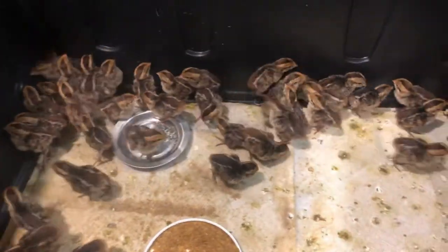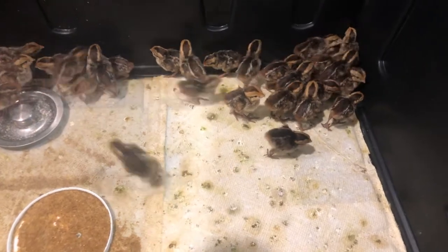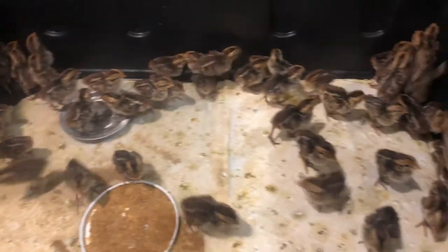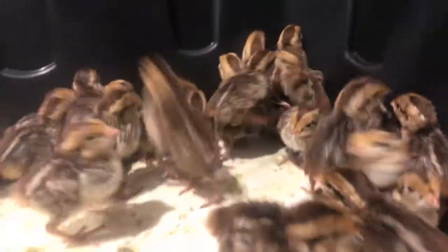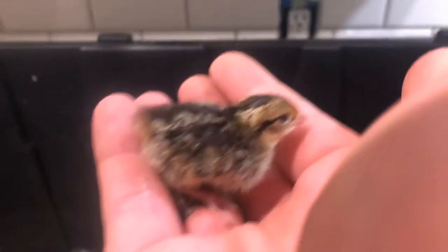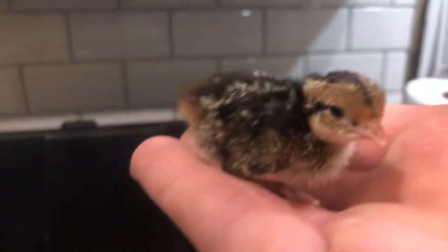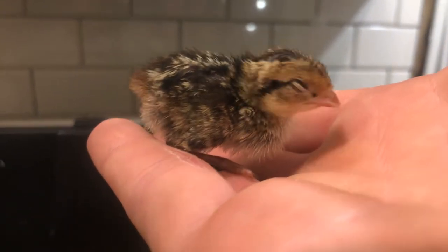My name is Tim and I'm gonna be starting a little quail video blog here on YouTube. I got these quails and they are super cute — really small. I got them from Purely Poultry. They deliver them to the post office and the post office will call you when they arrive, and you just go pick them up.